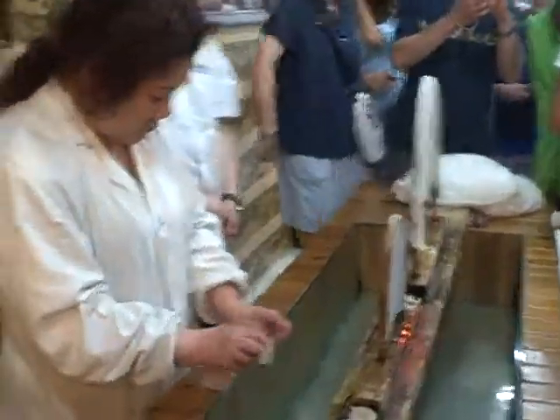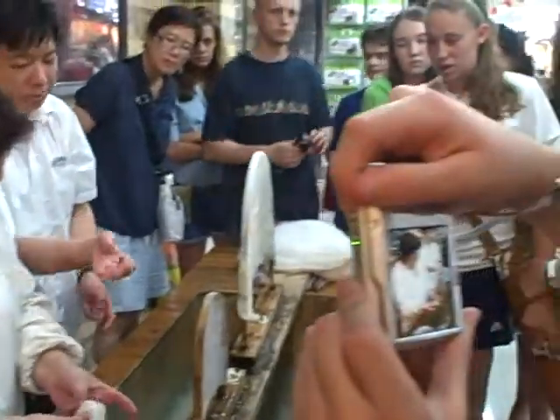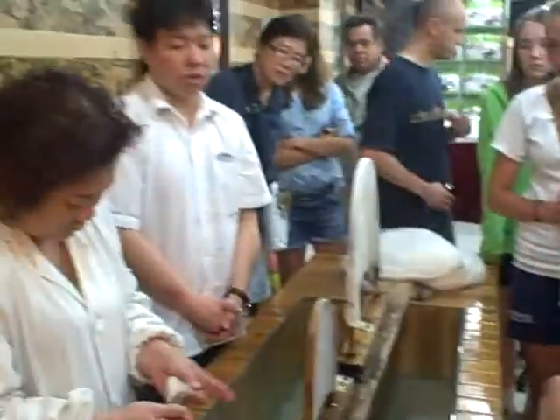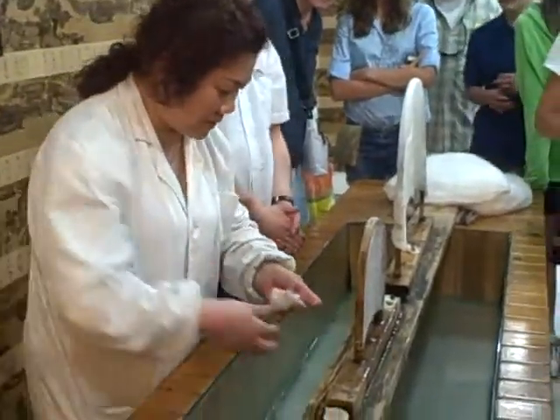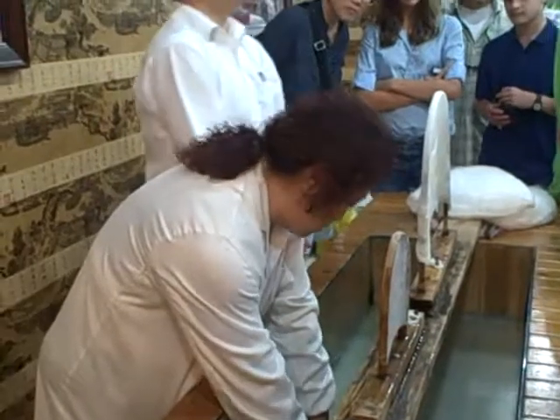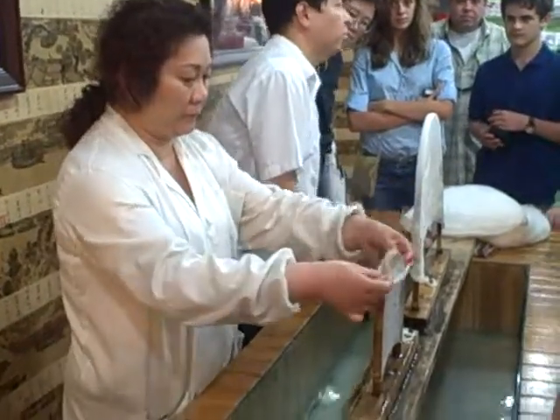You can see she tears the cocoons, takes the worms out, and then she stretches the silk over here. How many cocoons does it take to make a jacket? About more than 10,000.